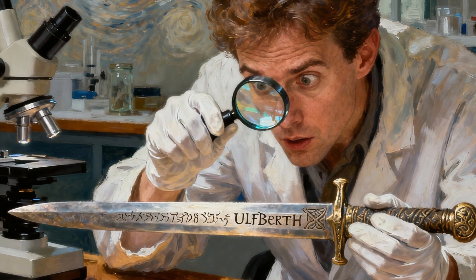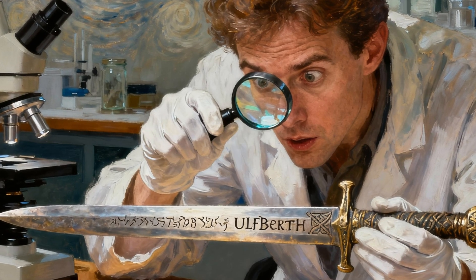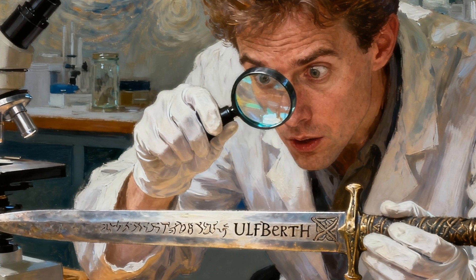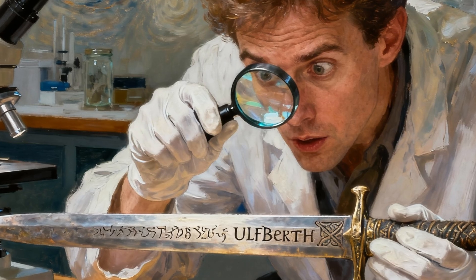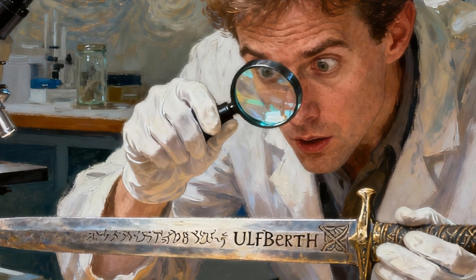For centuries these were simply considered high quality blades, but in the 2000s metallurgists like Dr. Alan Williams began analyzing the metal itself. What they found sent shock waves through the archaeological community — the Vikings had access to a material that by all rights they should not have possessed.